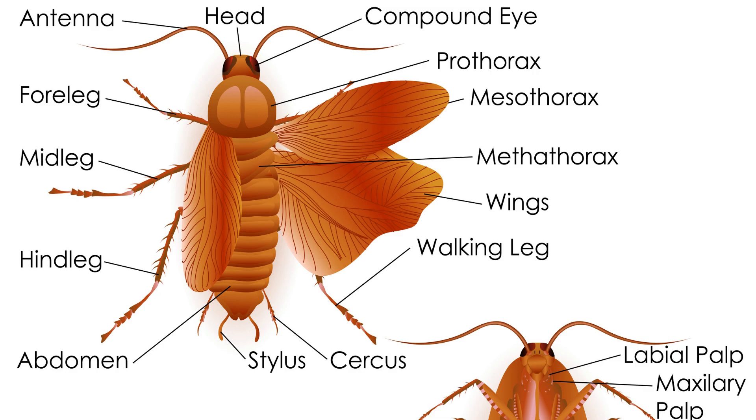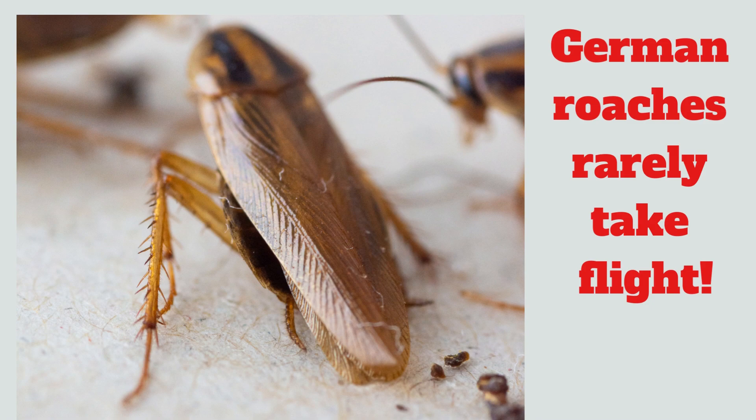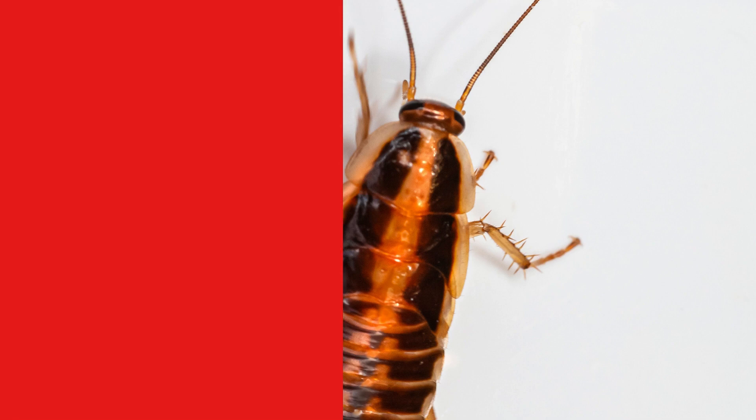The third thing you may not have known is that they glide instead of fly. Despite the fact that adults have well-developed wings, these roaches rarely fly and prefer to run and crawl across surfaces. You may see them glide from an area of higher location to lower if you disturb them.